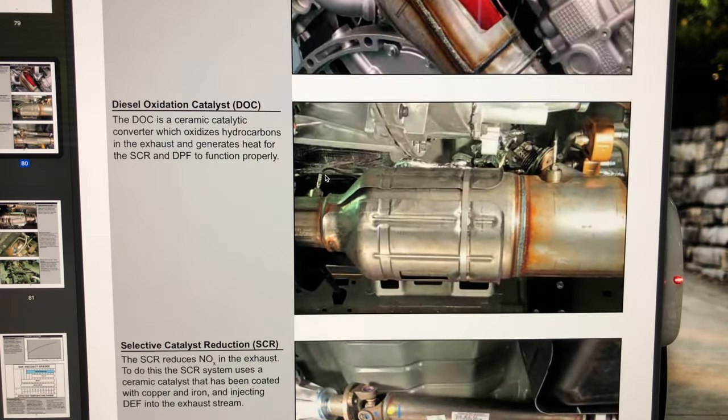From your turbo downpipe, your exhaust will flow through your diesel oxidation catalyst. This is a ceramic catalytic converter which oxidizes hydrocarbons in the exhaust and generates heat for the SCR and DPF to function properly. That heat generation happens during regeneration, which we'll get to in just a second.